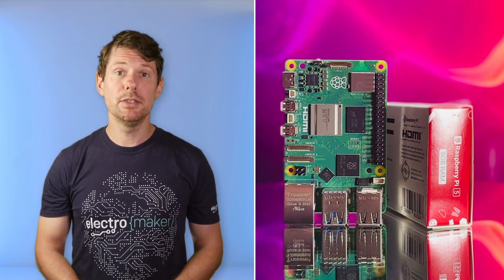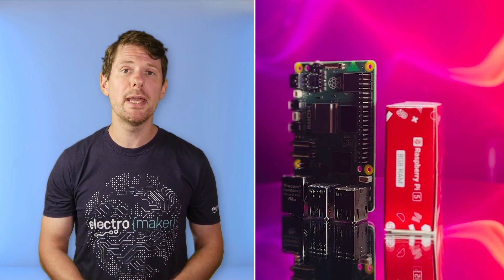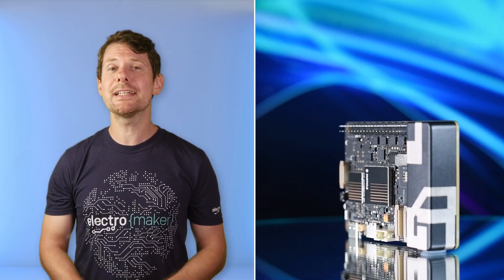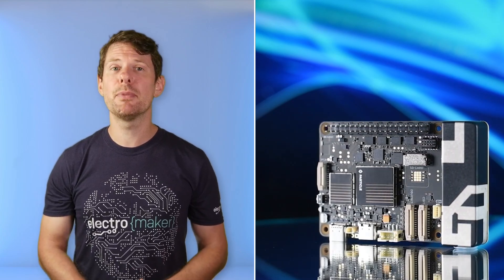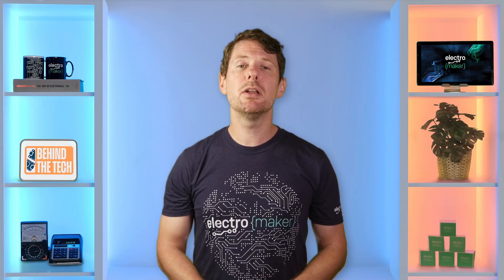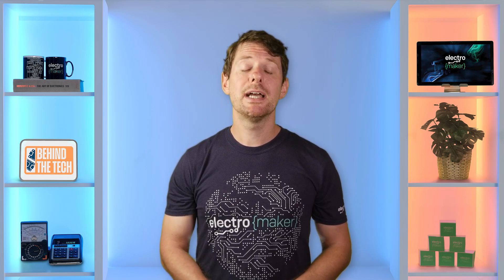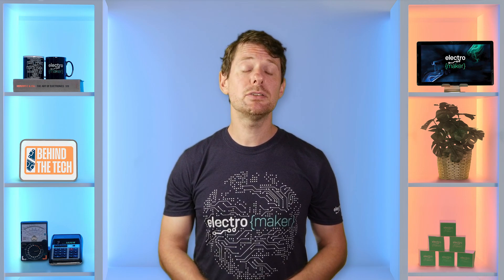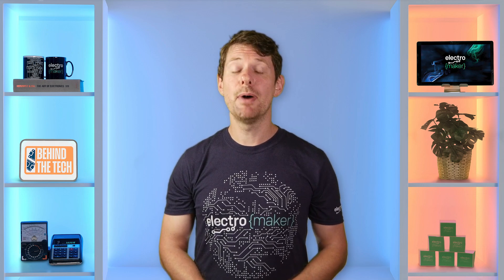Some boards give you a clean slate and let you build your stack from scratch. Others, like the Raspberry Pi, have big communities and support that will take you some of the way. And then there are full-stack single board computers like Particle's Tachyon, offering an integrated platform that handles far more for you. Today we're going to look at a range of SBCs across different architectures and ecosystems, and see where they shine and where they leave work for you to do.